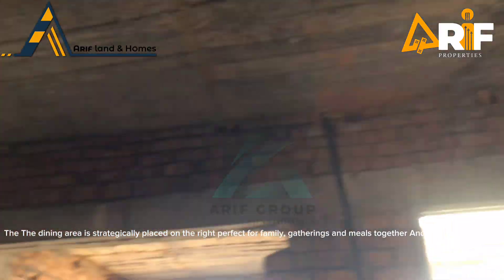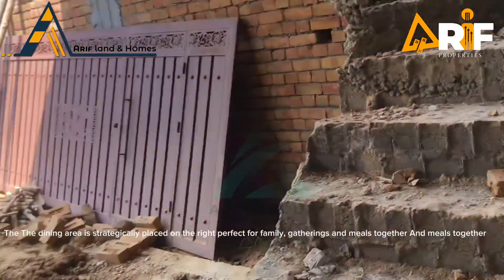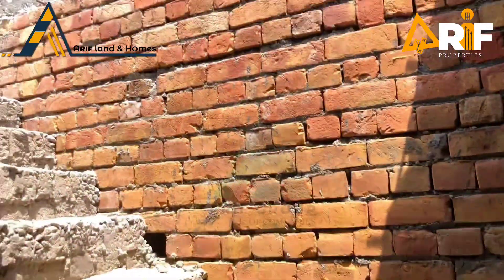The dining area is strategically placed on the right, perfect for family gatherings and meals together.